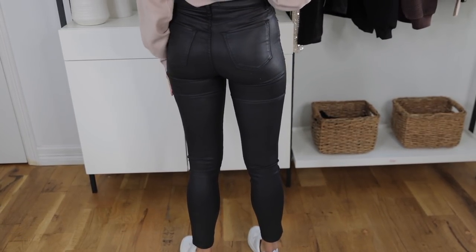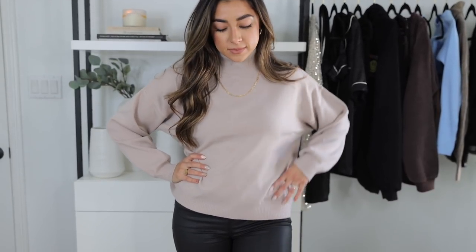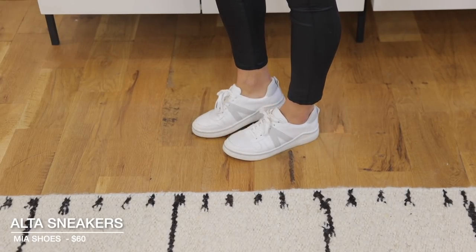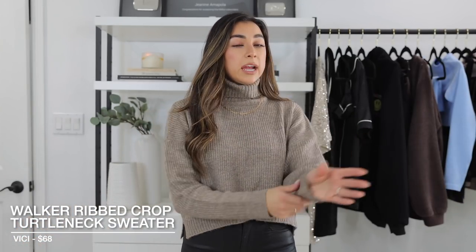I also paired the turtleneck with leather skinny jeans from Abercrombie and Fitch — it's like a coated jean — and my knockoff Veja shoes, which are a third of the price of the real ones and extremely comfy. I got them at a boutique in Nashville but will have them linked below. The next sweater is also from Vici — a little cropped wool knit sweater. It's a tiny bit itchy but not bad enough that I wouldn't wear it. There's a cute little slit on the side and you can roll down the turtleneck if you want.